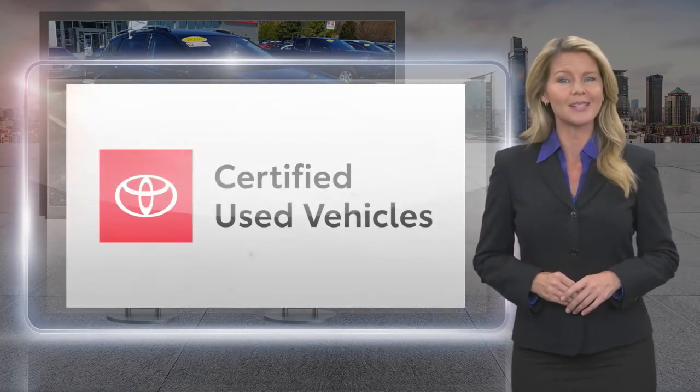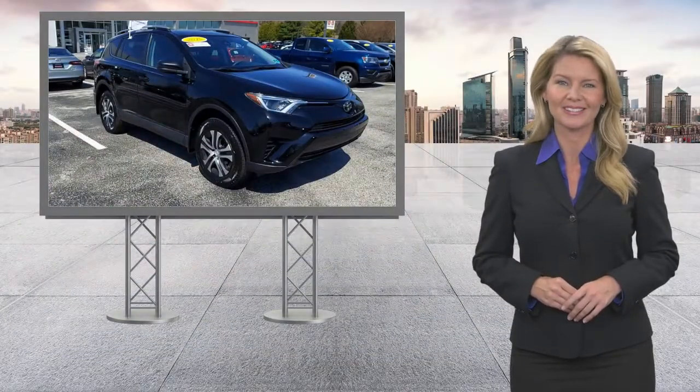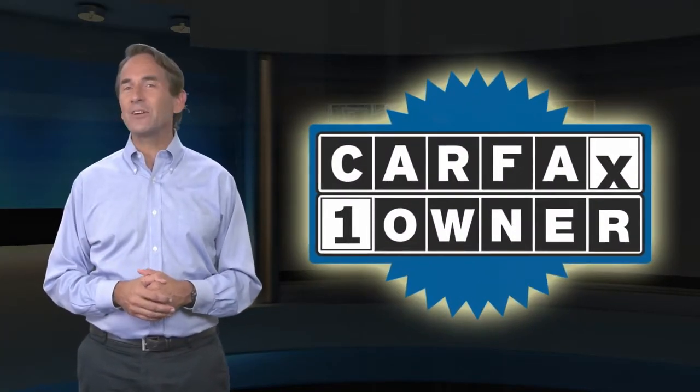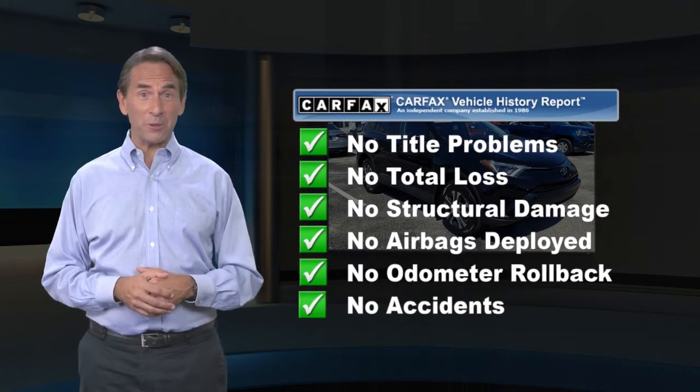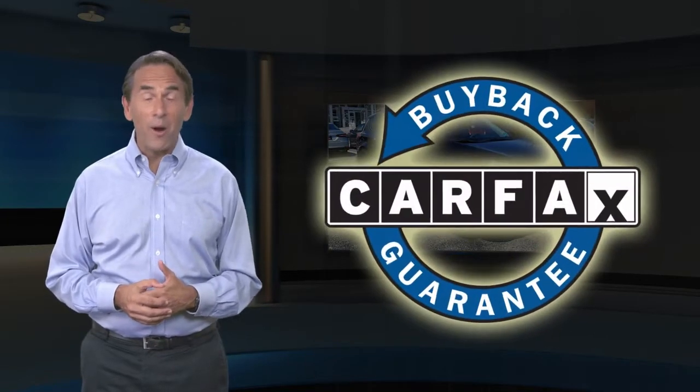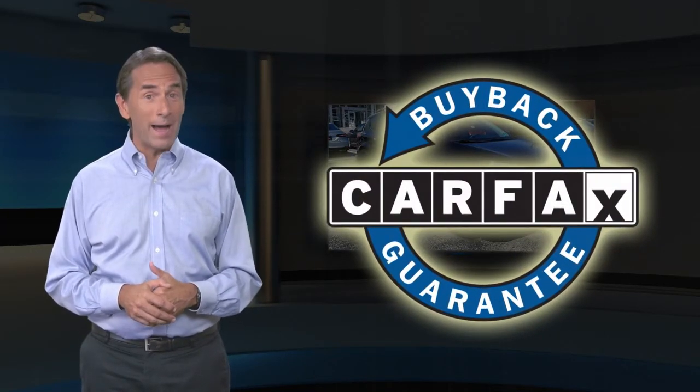the best new cars make the best used cars. Feel confident in this Carfax verified one owner vehicle for the Carfax Vehicle History Report. Find this complimentary Carfax Vehicle History Report online or contact the dealership. This vehicle qualifies for the Carfax Buyback Guarantee.